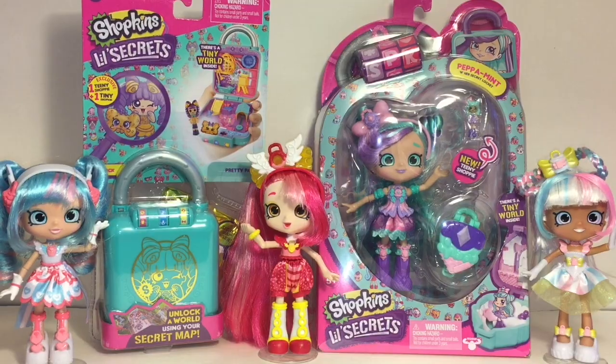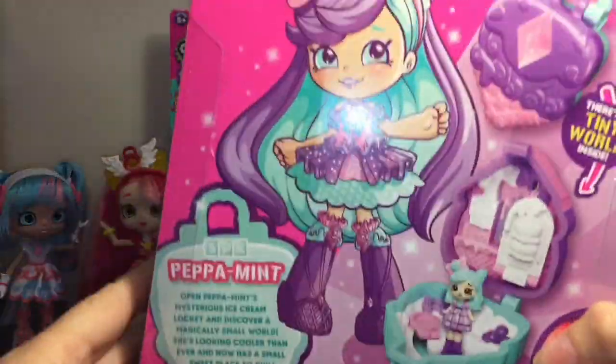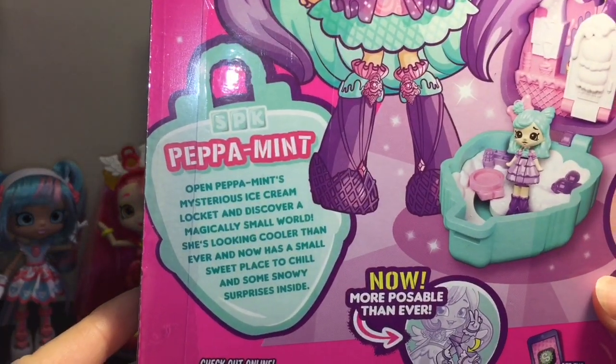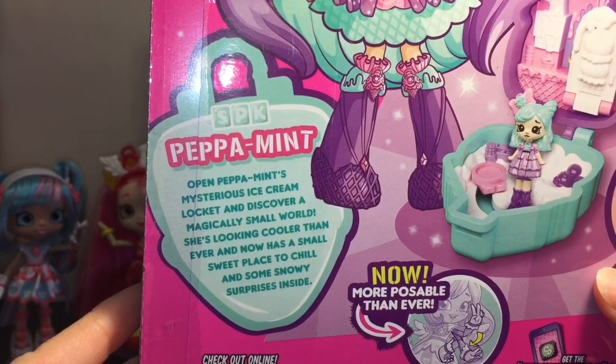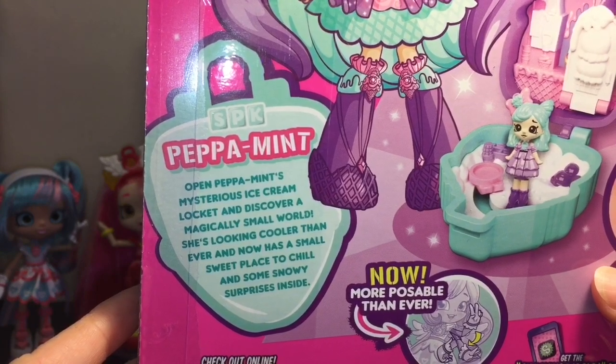First up, let's unbox Peppermint. She looks super cute — I love all the fancy hairstyles going on. Her story reads: 'Open Peppermint's mysterious ice cream locket and discover a magically small world. She's looking cooler than ever and now has a small sweet place to chill and some snowy surprises inside.'